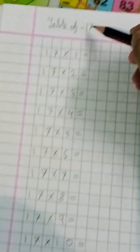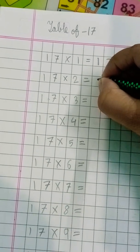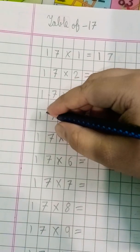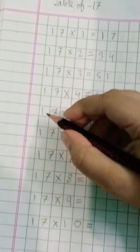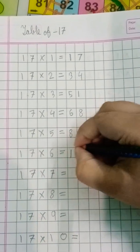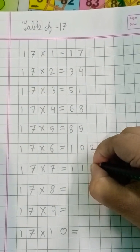Table of seventeen. Seventeen ones are seventeen. Seventeen twos are thirty-four. Seventeen threes are fifty-one. Seventeen fours are sixty-eight. Seventeen fives are eighty-five. Seventeen sixes are 102. Seventeen sevens are 119.